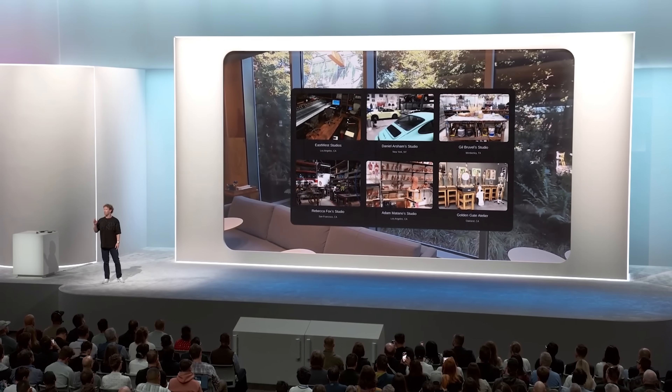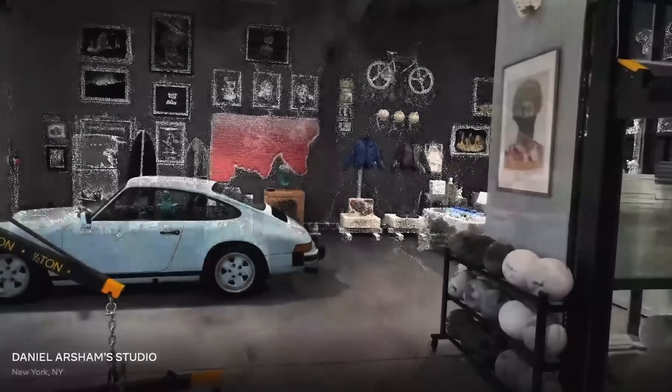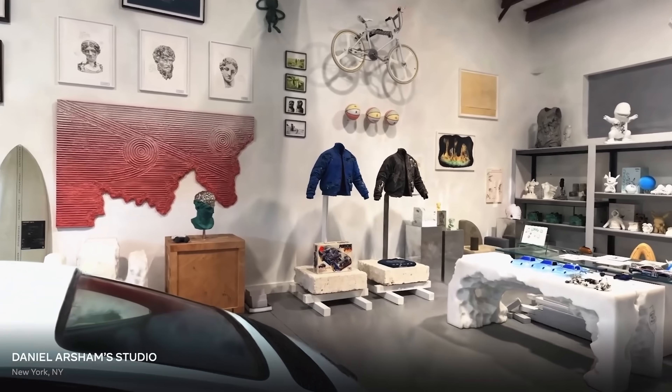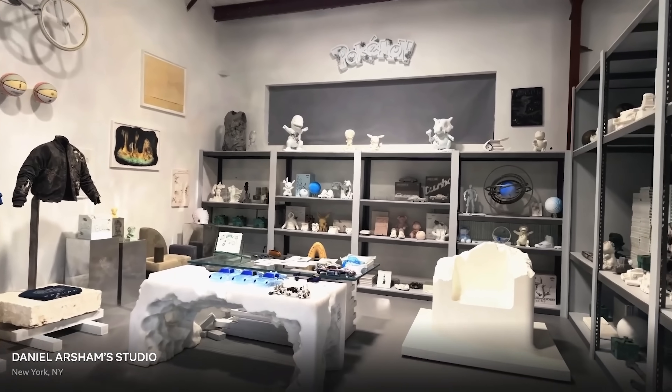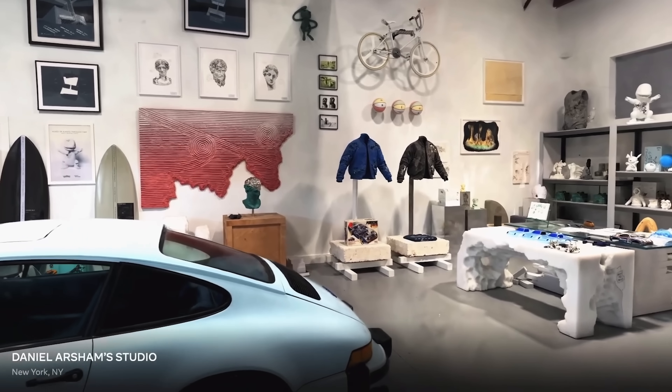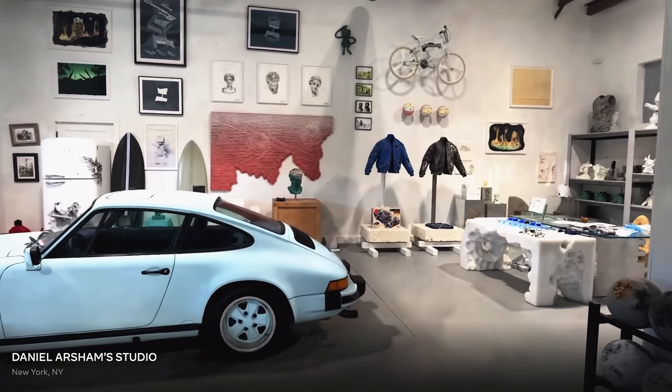We're also bringing photorealistic spaces to the metaverse, and we call this Hyperscape. The way this works is you can use your phone to scan a room and then recreate it, or you can step into a room that someone else has scanned and shared.